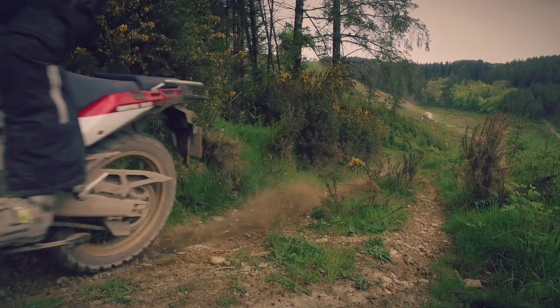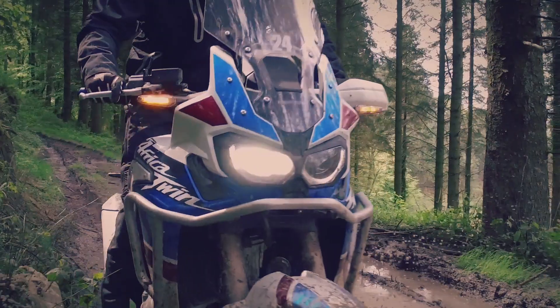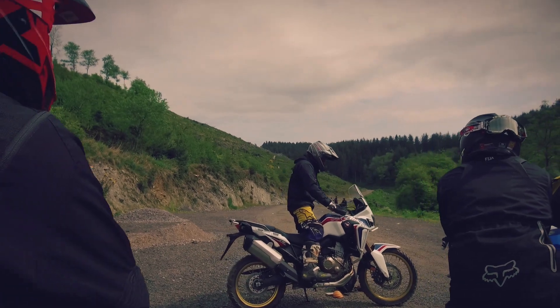Some really nice trails out here, cracking weather. We've got a little bit of loose shale, a little bit of mud, single track, and the guys at the Davethorpe Training Centre have been fantastic, as has Honda.